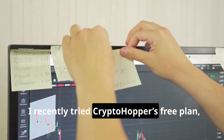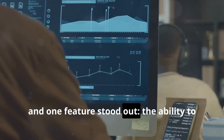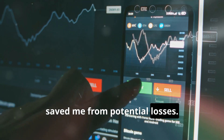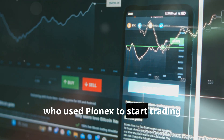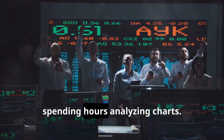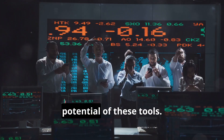I recently tried CryptoHopper's free plan, and one feature stood out — the ability to backtest strategies before going live. It saved me from potential losses. I also heard from a viewer, Judy, who used PionX to start trading part-time. Within three months, she saw consistent profits without spending hours analyzing charts. Stories like these show the real potential of these tools.